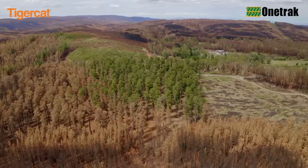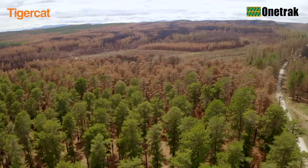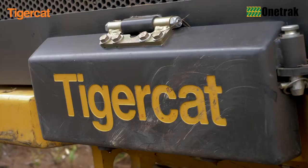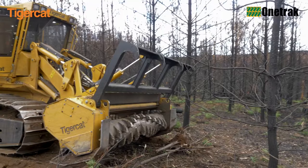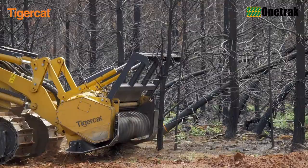However, as the stand ages, it is important that a succession project be implemented so that future generations will have access to a Sugar Pine Walk. In October 2019, privately owned Canadian company Tiger Cat Industries and their national Australian dealer OneTrack were asked to assist in preparing and mulching a site for the Sugar Pine Succession Plan.